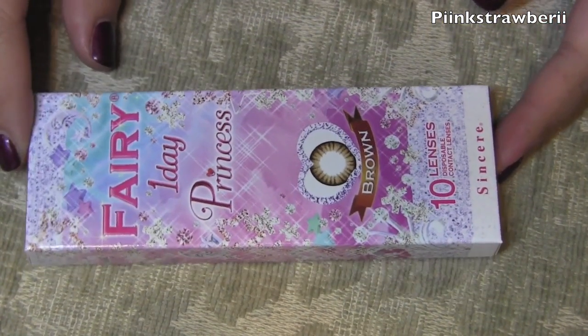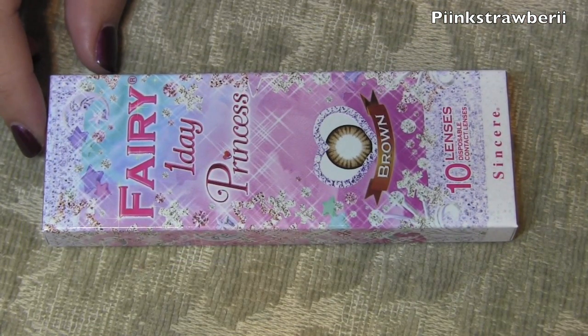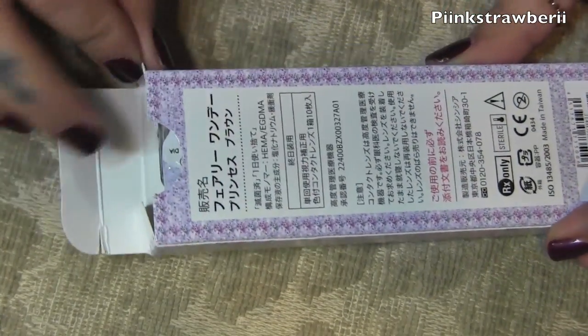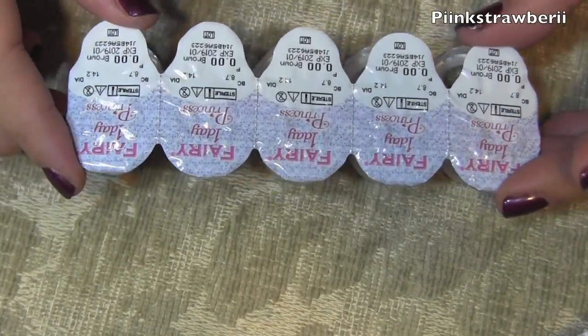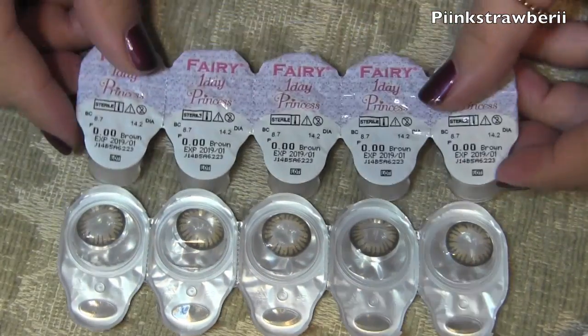Next I have the Fairy One Day Princess in brown. I always tell you guys I usually just stick to gray or brown, and I love lenses that have a fade to them so they look very natural. This is what this one looks like, and I think these are super gorgeous.